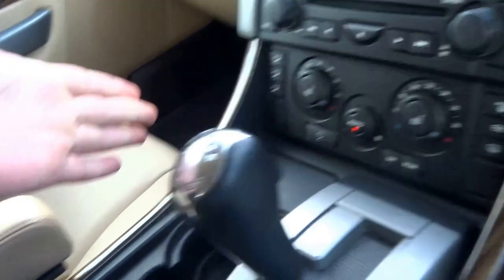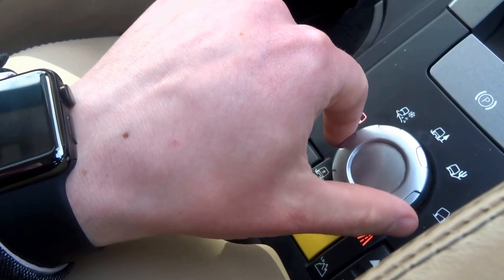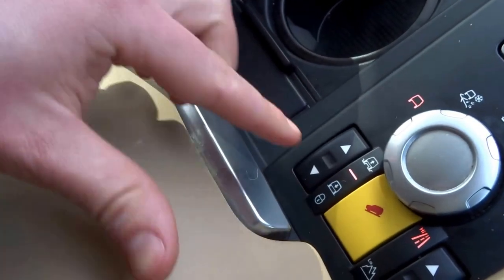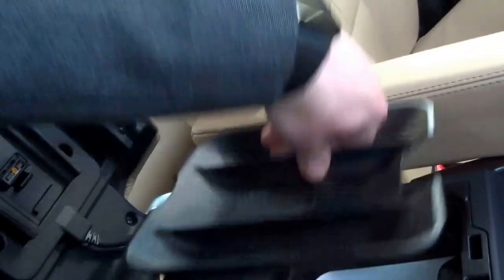You've also got a manual override as well as sport mode, and down here you've got an electric handbrake. There are different driving modes — high and low range for the gearbox — plus hill descent control and adjustable ride height.